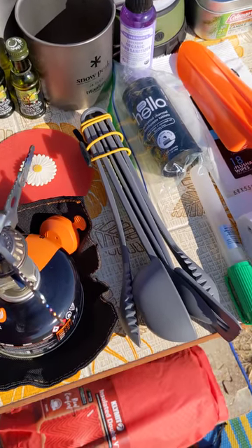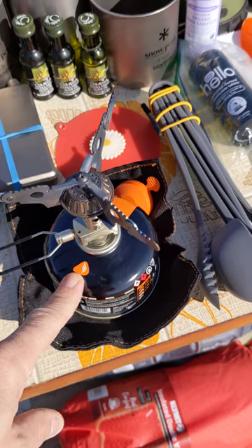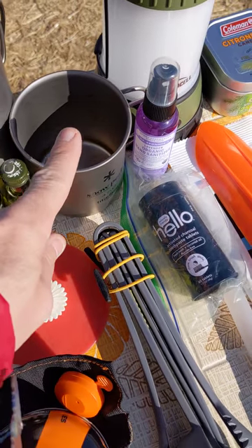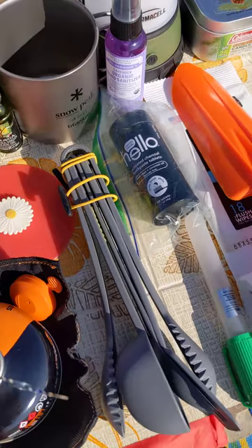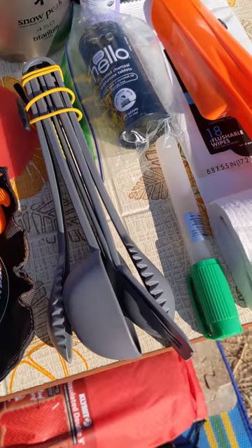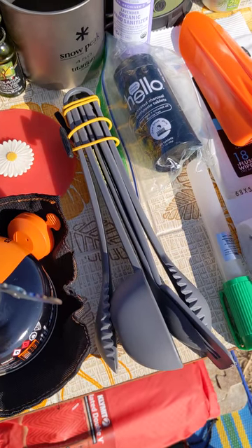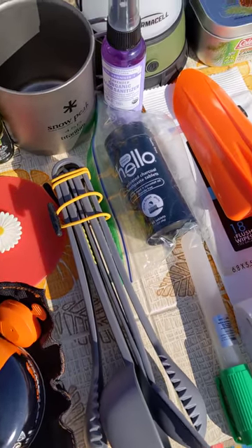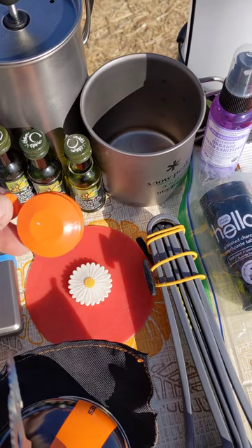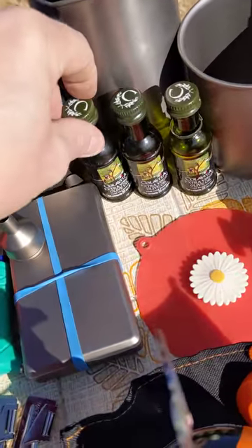I've got my LiteMax titanium Snow Peak stove with the small JetBoil isobutane fuel canister. Here I've got a little silicone cover for your coffee cup so bugs can't disturb your coffee. I've got a basic kitchen utensil set for cooking — tongs, a skillet spatula, and a measuring spoon. I'd also like to point out that I do not throw away the caps for the fuel — you're going to reuse them every time you put your stove away.